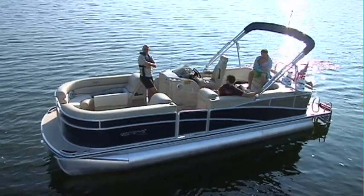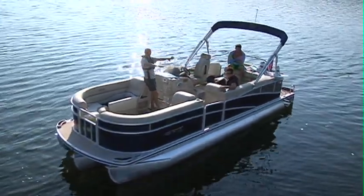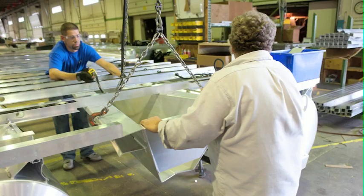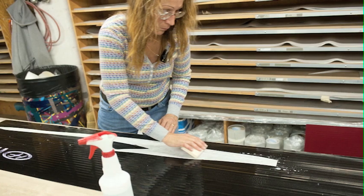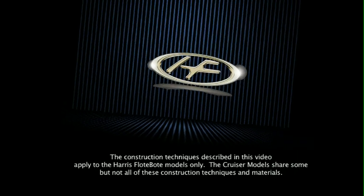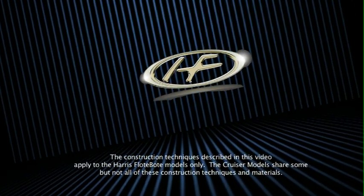Harris Float Boat is the only pontoon brand that delivers genuine luxury by starting with the things you may never see. The expert craftsmanship and pride of the men and women who build these boats from start to finish — these highly skilled craftsmen and certified technicians ensure the quality that you deserve and expect. A look inside our production facility and processes will show you why Harris Float Boat leads the industry in production techniques.